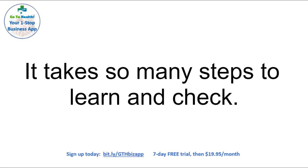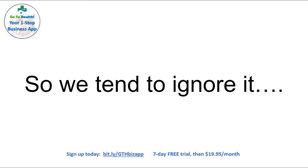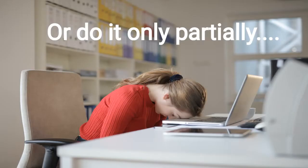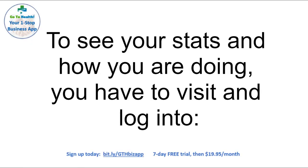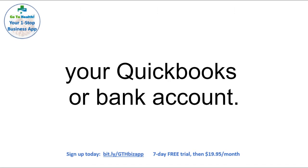It takes so many steps to learn and check. Most business owners never get there, so we tend to ignore it or get frustrated because we don't know how, or do it only partially at the loss of being found, visited, recommended, and growing. To see your stats and how you are doing, you have to visit and log in to Google Analytics, Google My Business, your website backend, and all your social media accounts.